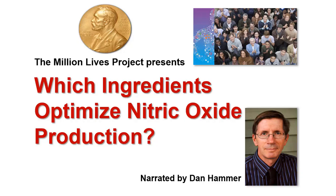Hi, my name is Dan Hammer, and on behalf of the Million Lives Project, I'm going to help answer the question: which ingredients optimize nitric oxide production?